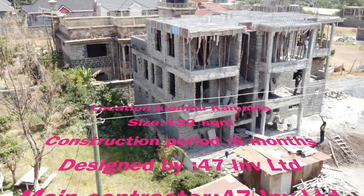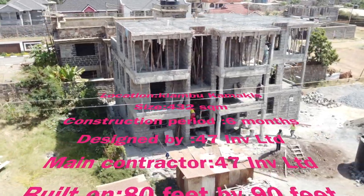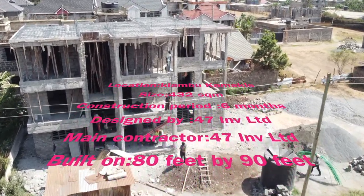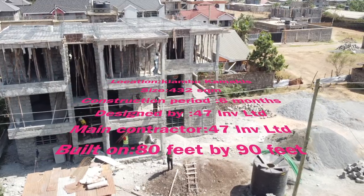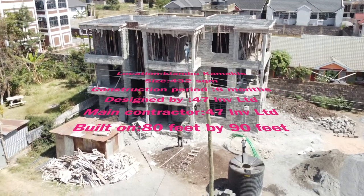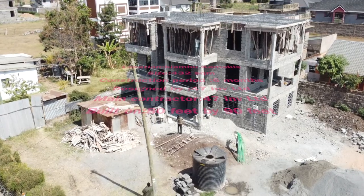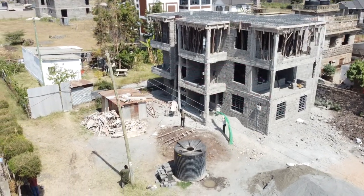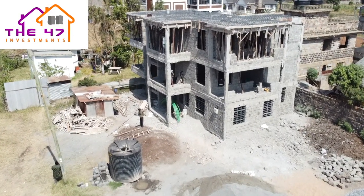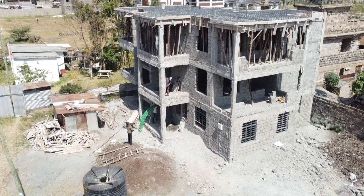It also improves the visual appeal of how the house looks, and you have not wasted any space — the space you've built on is the same space you are utilizing on top of the house. Thank you very much. We hope you keep following us and we will post this house when it is complete. Remember to subscribe, like, and follow us on all our social media at 47 Investment Limited. Thank you and goodbye.